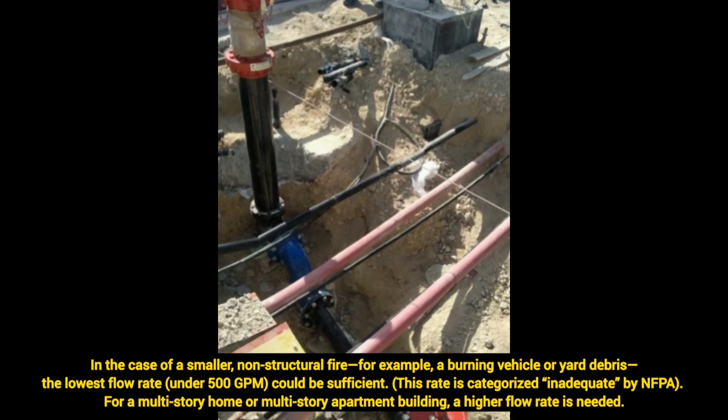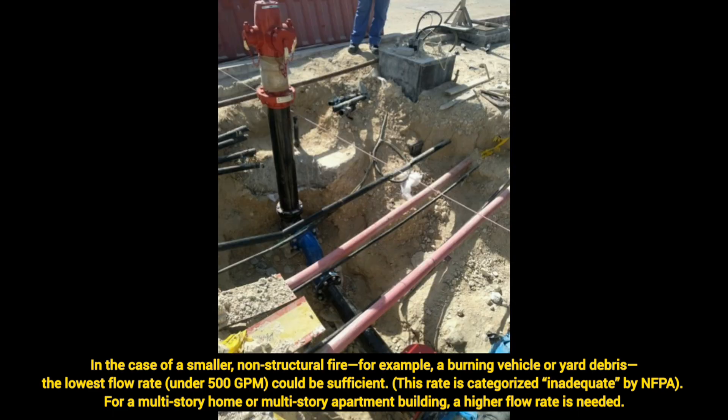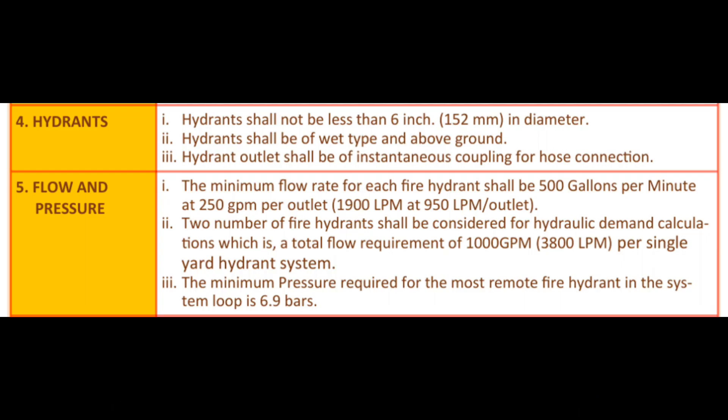For a multi-story home or multi-story apartment building, a higher flow rate is required — like 1000 GPM or more. Some local standards, like the UAE Fire and Life Safety Code, recommend that the minimum pressure required for the most remote or last fire hydrant must be 6.9 bar, whereas as per NFPA 1 it recommends a minimum residual pressure of only 20 PSI.